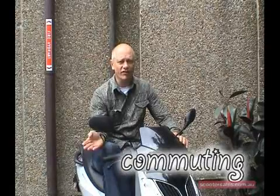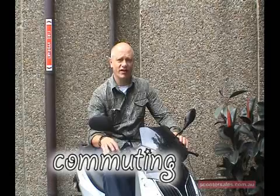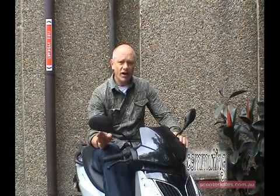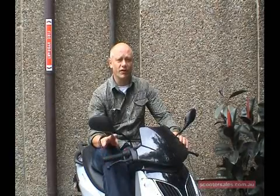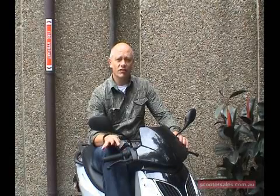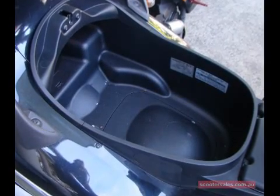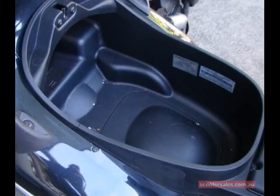Thanks, Al. Commuting by scooter — we all know scooters are fun, that's why you bought the thing in the first place. But they're a lot more useful than that as well. I commute by scooter because it's quick, it's easy, it's cheap, it's clean, it's efficient. I've commuted by motorcycle, by car, by bicycle. Scooter wins hands down. Partly because of the storage — when I get to work I can put my helmet and jacket under the seat, I can walk in like a normal person. I don't have to lug all that gear around as I would with a motorcycle.